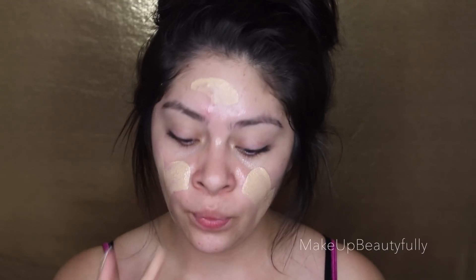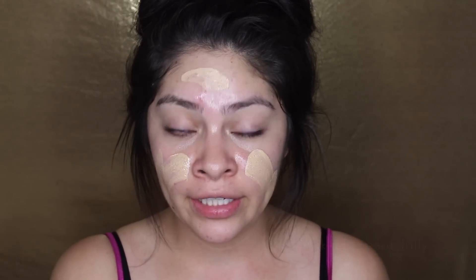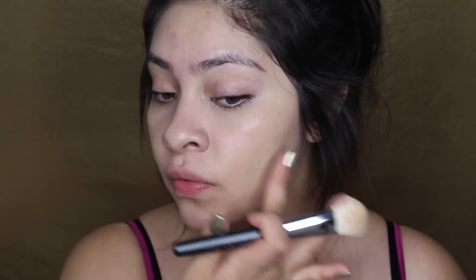So this is my first layer. With full coverage foundations, I tend to not just apply heavy coverage — I layer it. Because since I don't need full coverage in every single part of my face, just on some areas like right here and right here, I just apply more coverage on those areas only. Now this is the second layer, and I'm just tapping it right on the areas that I want to cover more.